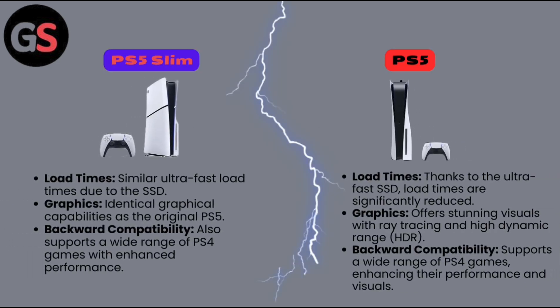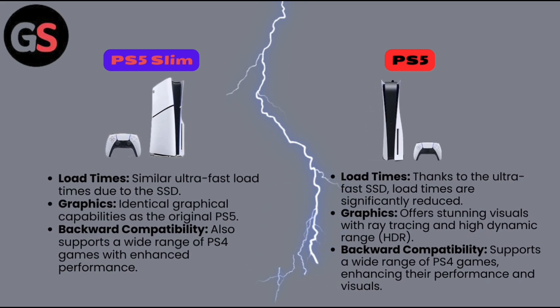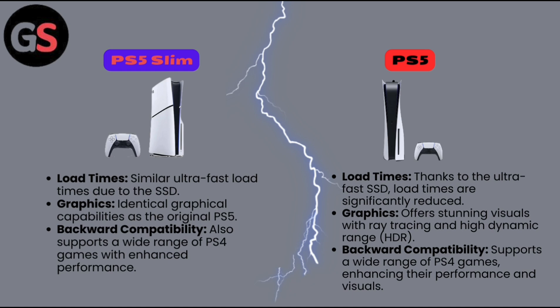PS5 Slim load times: similar ultra-fast load times due to SSD. Graphics: identical graphical capabilities as the original PS5. Backward compatibility: supports a wide range of PS4 games with enhanced performance. PS5 load times: significantly reduced thanks to the ultra-fast SSD. Graphics: stunning visuals with ray tracing and High Dynamic Range (HDR). Backward compatibility: supports a wide range of PS4 games, enhancing their performance and visuals.